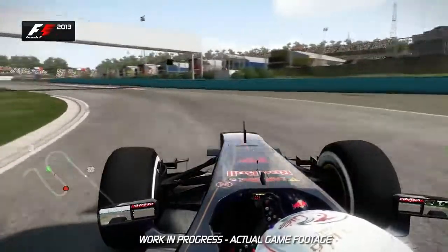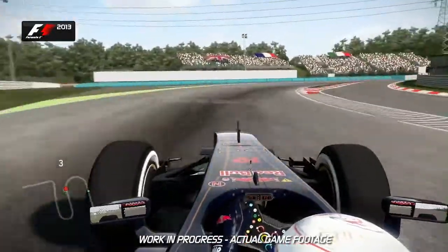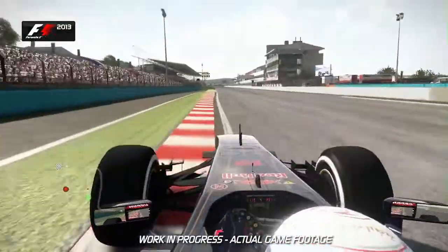Open it up on the exit. Use all of the pit lane entry as well if you can, and then into the last corner itself. Hug the inside, be patient, and then on the throttle as early as you dare using all of the exit curb — and that's a lap of the Hungaroring.